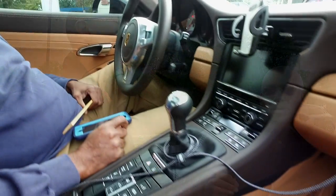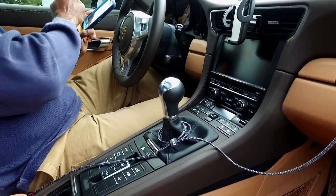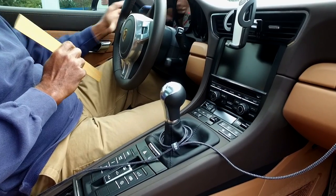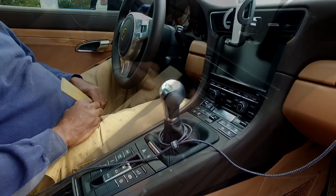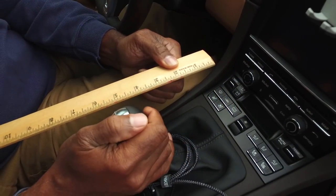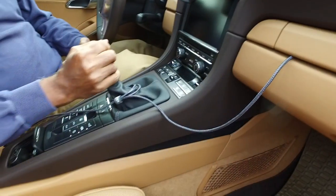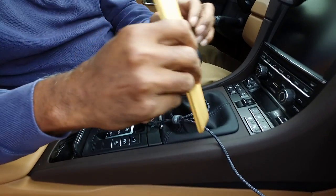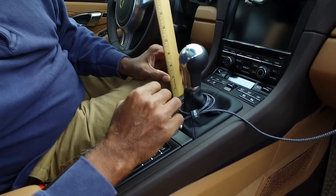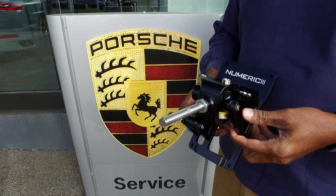Alright guys, we're going to measure the throws of the standard OEM shift lever. Going forward into first gear and coming back about three and three quarter inches. And measuring the height from the console — about four and a half to five inches.